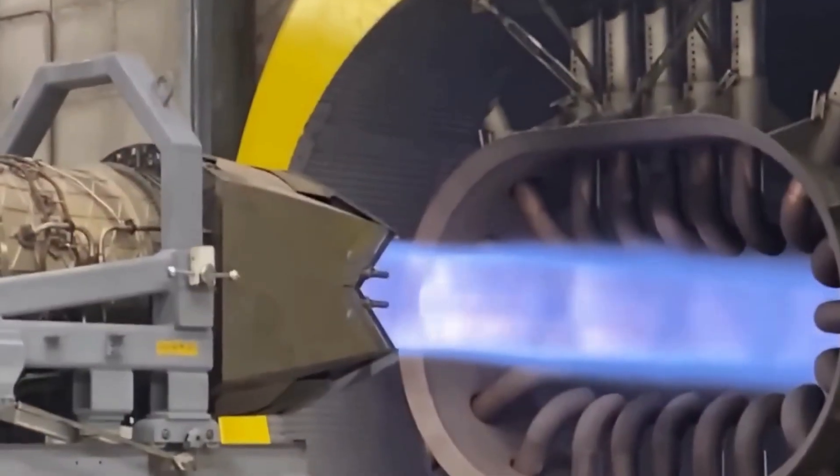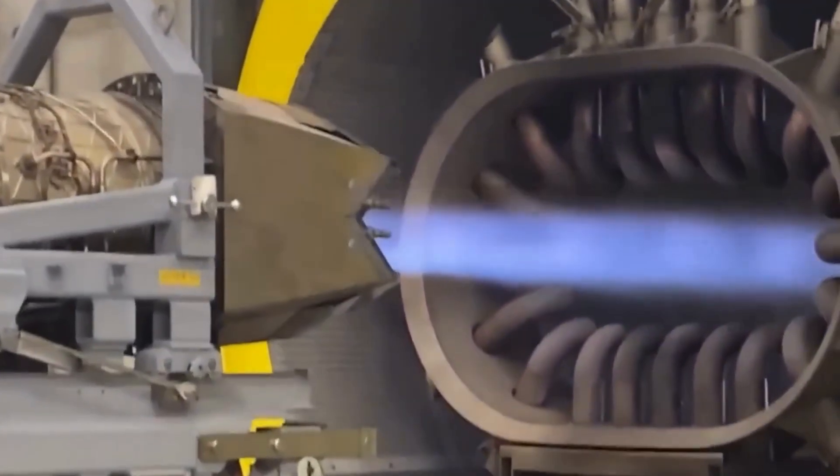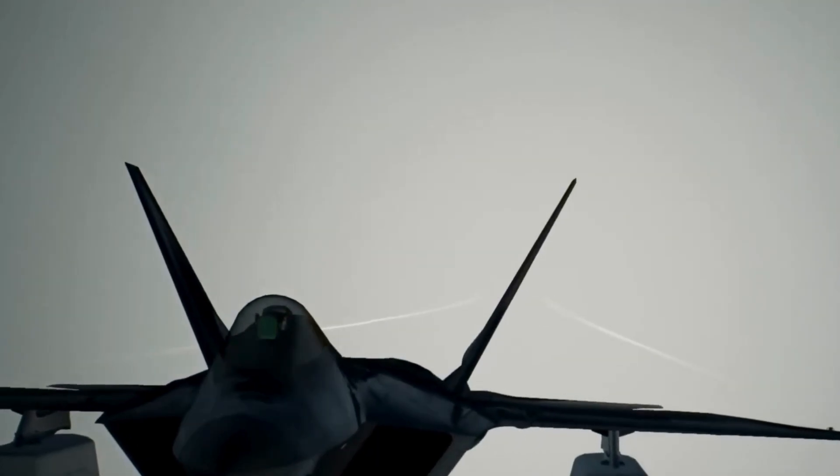3. Increased mission flexibility. From deep-strike missions to electronic warfare support, the upgraded F-22 is adaptable for both offensive and defensive operations — especially critical in Indo-Pacific regions where vast distances and diverse threats exist.